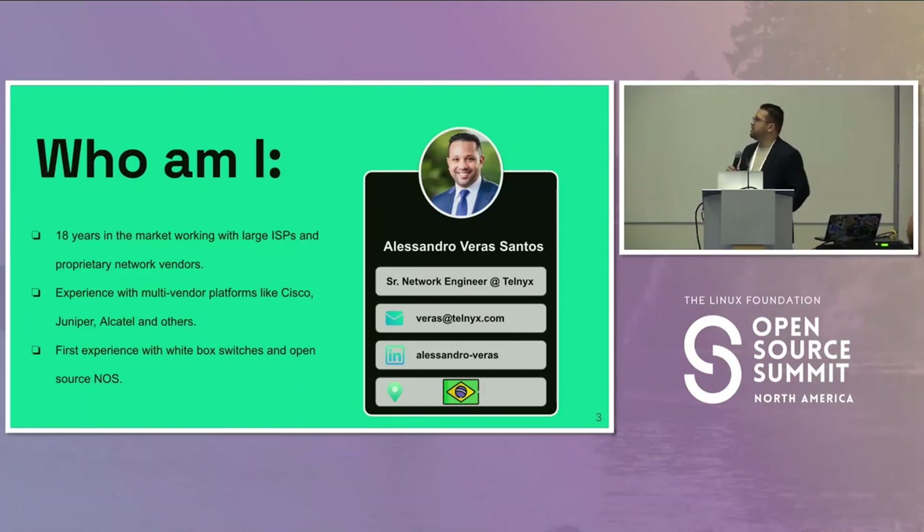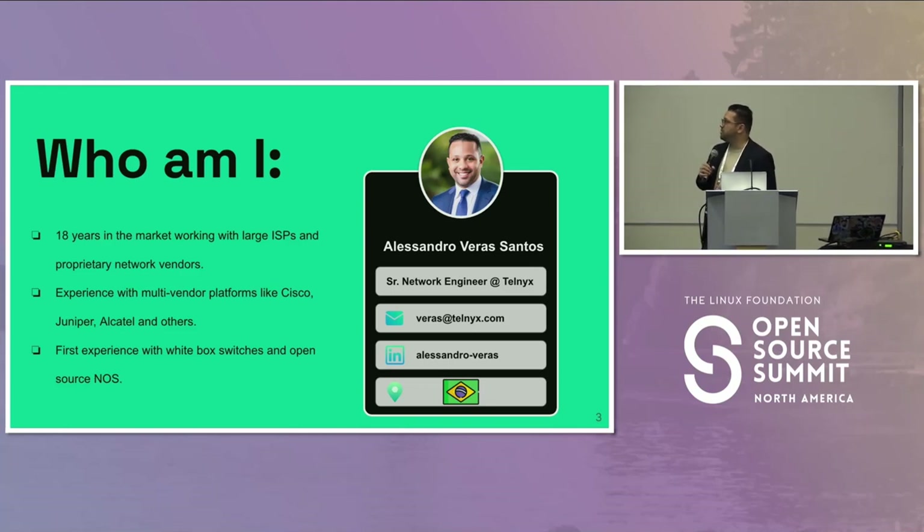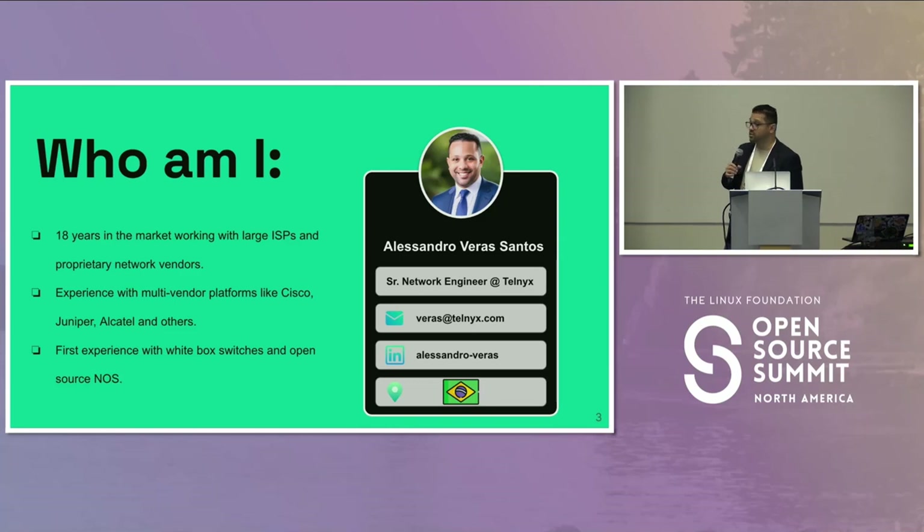Who am I? I'm Alessandro Veras. I'm a networking engineer at Telnex. I've been in the market for the past 18 years, working with big ISPs in Brazil, mainly with proprietary solutions — big vendors like Cisco and Juniper. This was my first experience with white box switches and open source NOS, and it was great. I'm basically a user of all that the community does, so thank you for that.